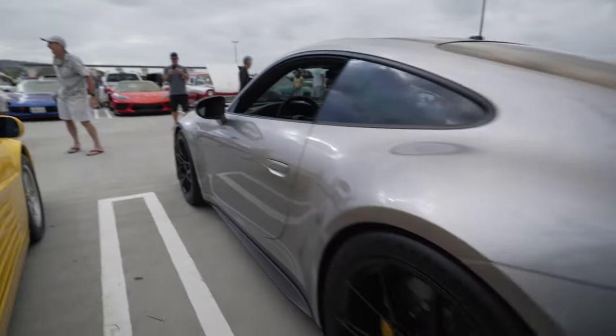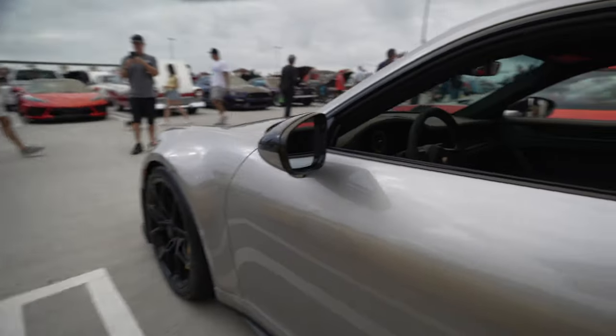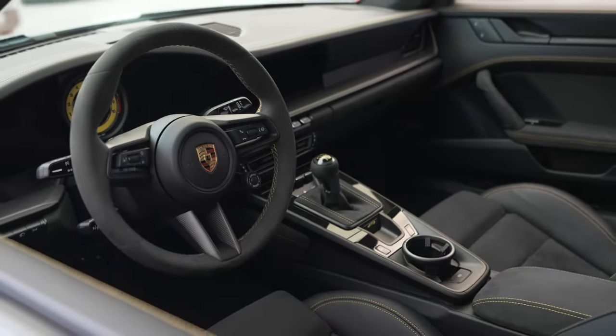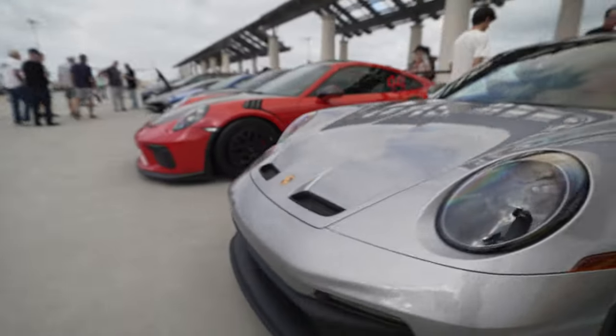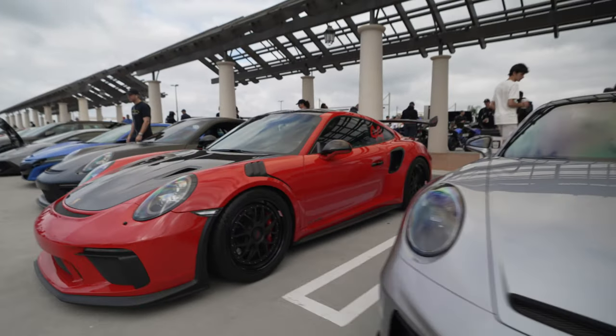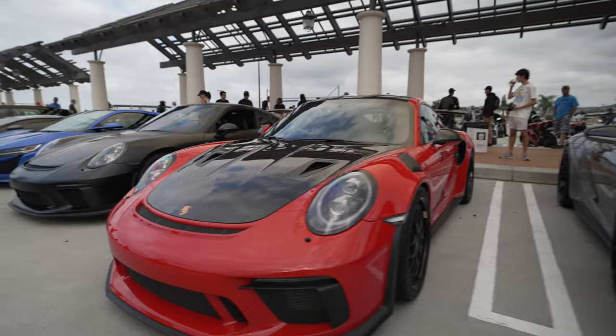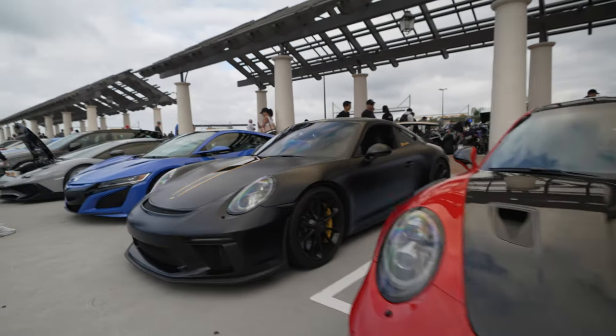Here's a Porsche GT3, which has a flat-6, and this one has a proper manual transmission. And there's another GT3 — this is the RS, which comes only with an automatic. Another GT3 over here.